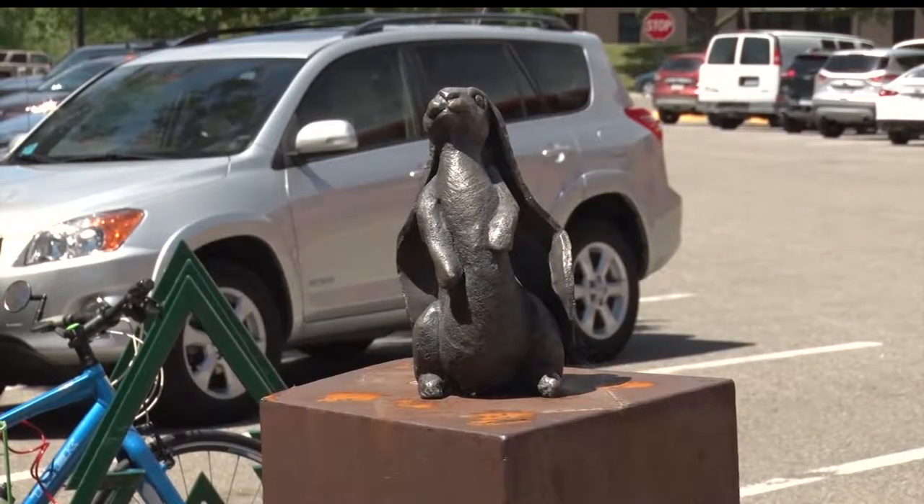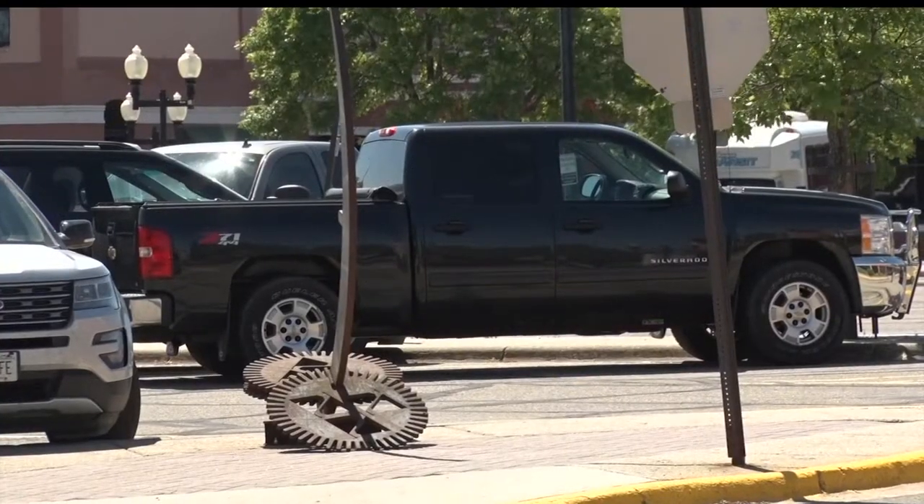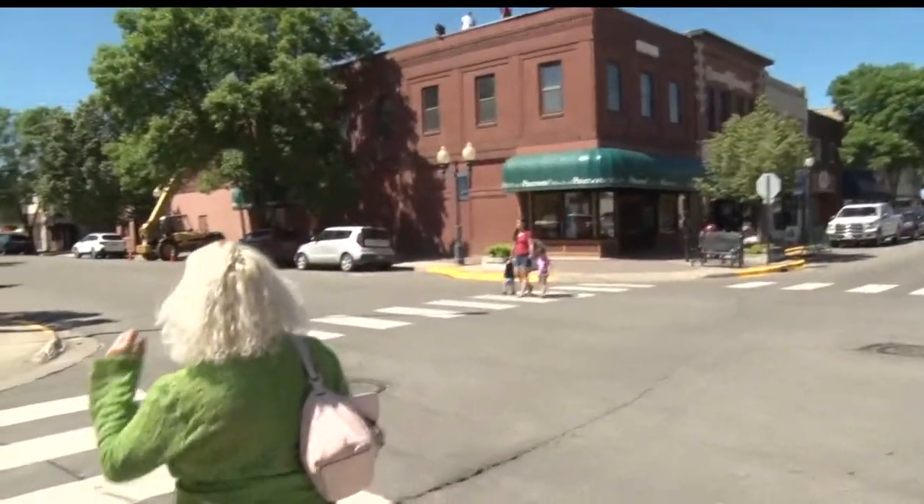Two of the founders who are still very active with it are Kate Balvo and Al Balvo. They had visited Grand Junction and saw the Sculpture Walk going on there, and it just really inspired them to try to do something to really bring more of a focus to downtown Bemidji.